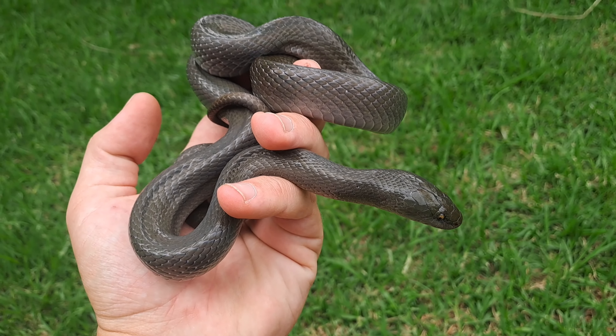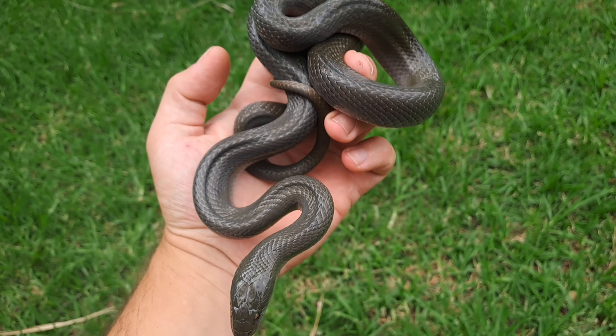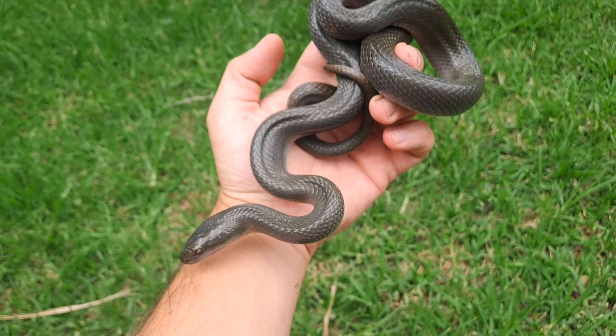Thank you, it's a pleasure. Save my number, yeah - keep it just in case. So this is probably one of the larger olive snakes I've caught on a call-out.